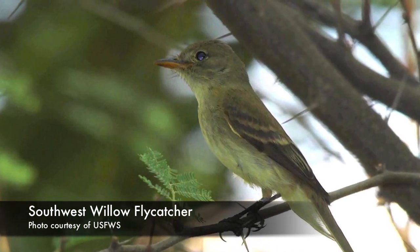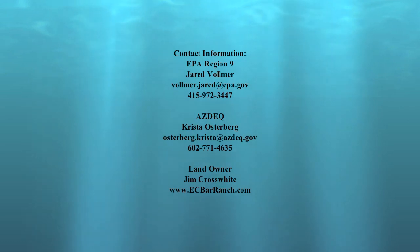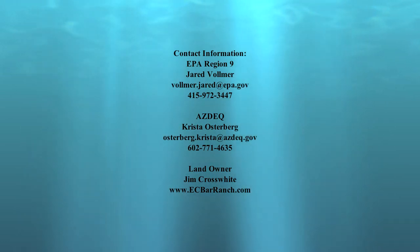In 2009, Nutrioso Creek was removed from the state's impaired water body list. This is an example of federal, state, and a local landowner successfully implementing the non-point source pollution program to clean up an impaired water body.